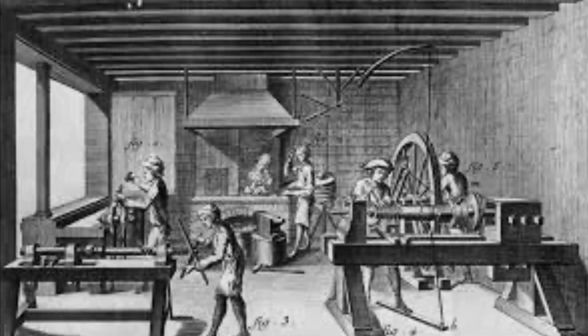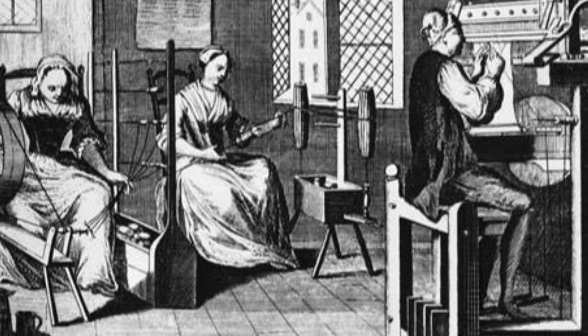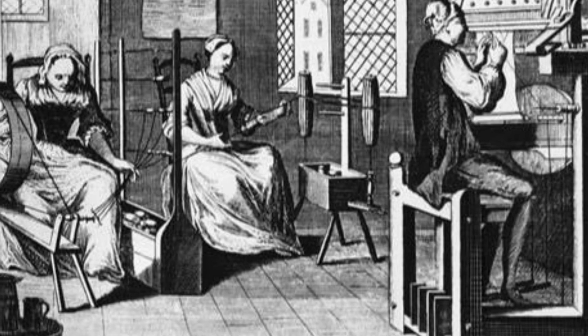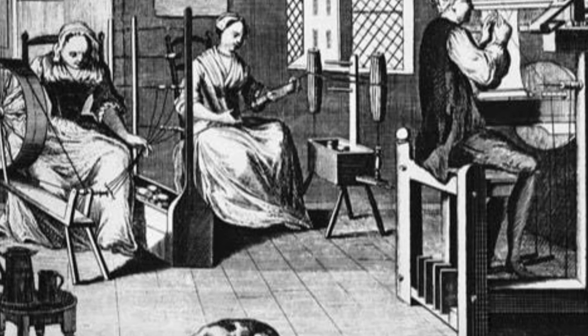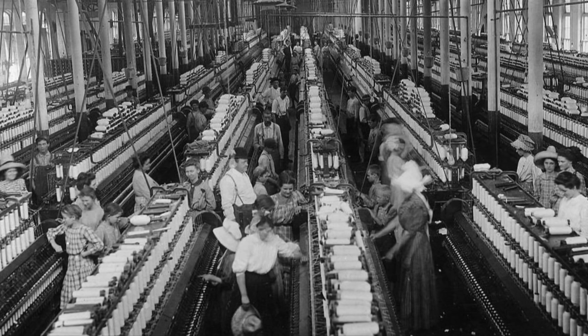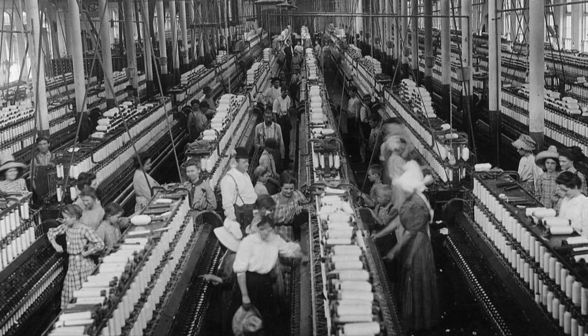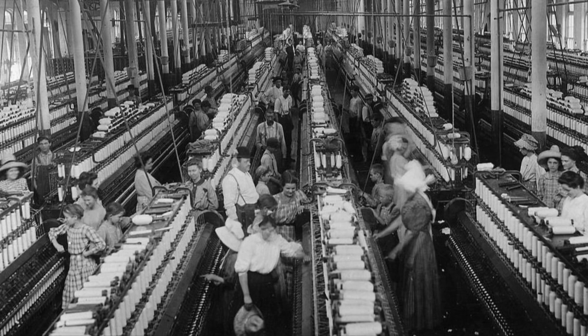In earlier days people made products by hand. They worked mostly in their own homes or in small workshops. In the Industrial Revolution many factories were built, and labourers began making large numbers of things using machines powered by enormous engines.